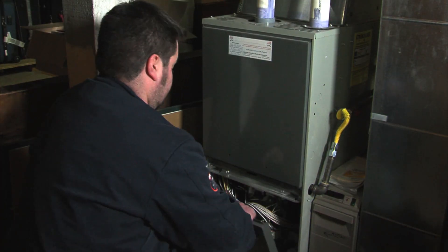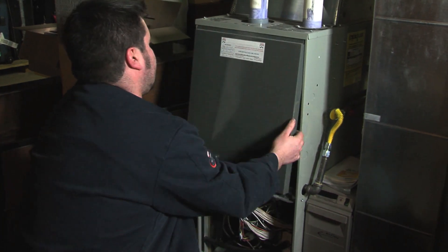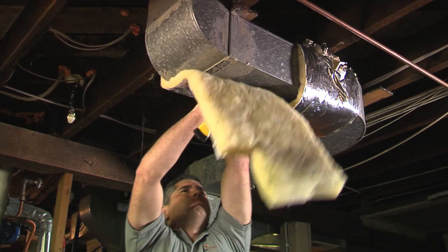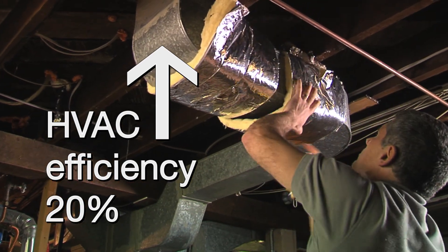We also recommend having your cooling system checked and cleaned, both indoors and outdoors, to ensure it is operating as designed. Have your contractor check the air ducts to make sure they are not leaking or, worse, disconnected. Sealing duct leaks can improve your system's performance by 20% or more.